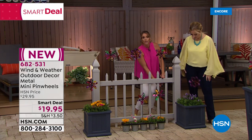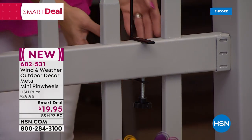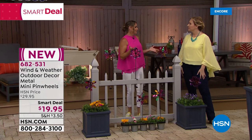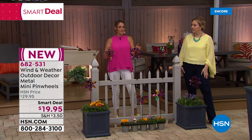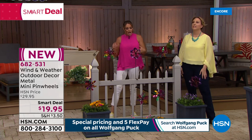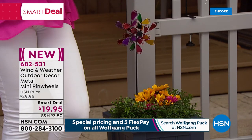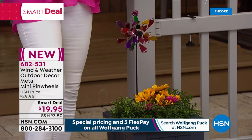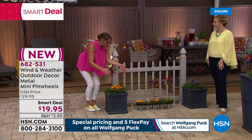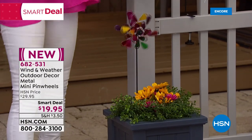Imagine being at the beach and putting these out on your deck with a nice breeze coming in. Out front I have a couple of planters — not everybody has a green thumb, but even if you're not a gardener, all you need is a little greenery and then this beautiful pop of color.